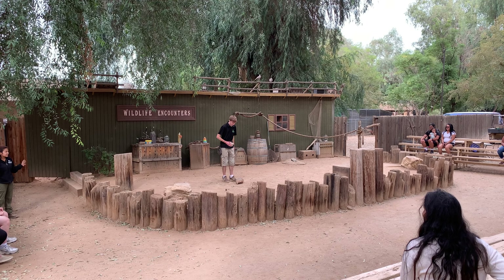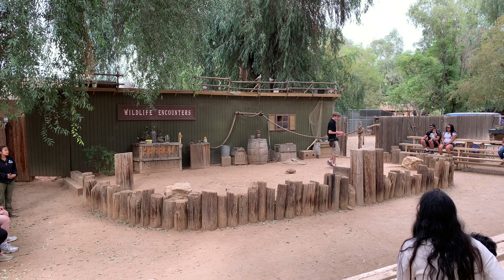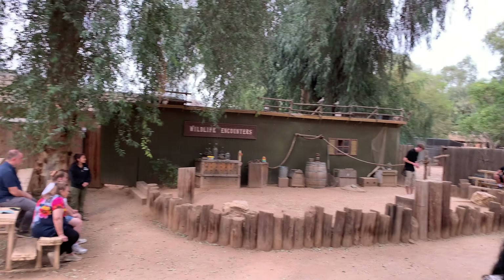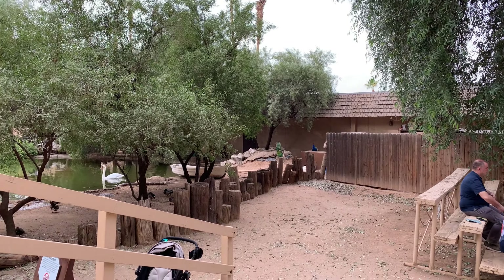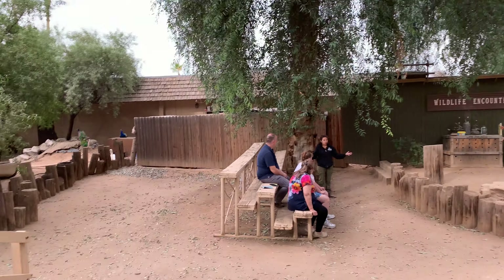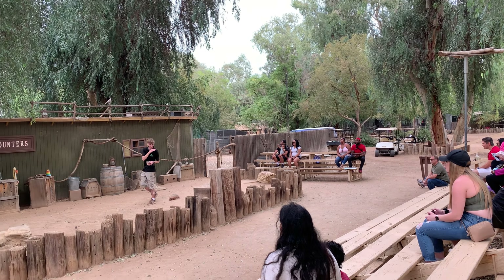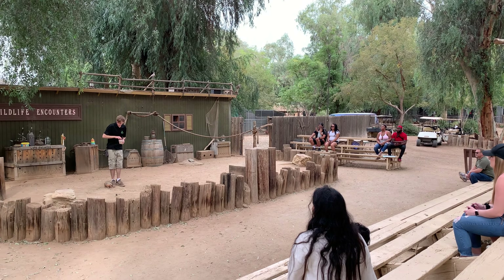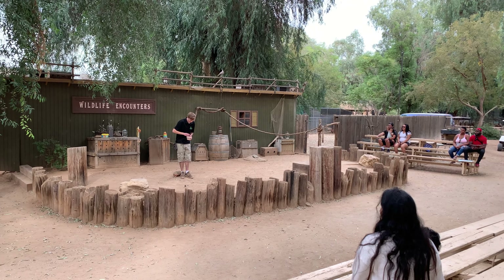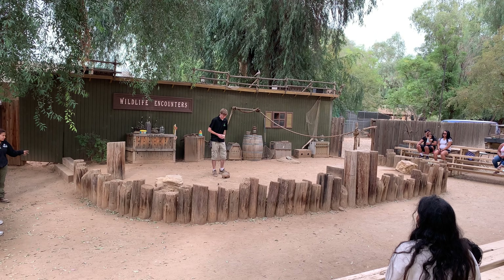Armadillos don't have the best eyesight, so they rely on their sense of smell. Right now, Tank is not looking for food — he's actually smelling for it. Working with animals, I'll be honest, we can smell interesting at the end of the day. Tank knows that if he follows that smell to that interesting place, he gets his most favorite food.